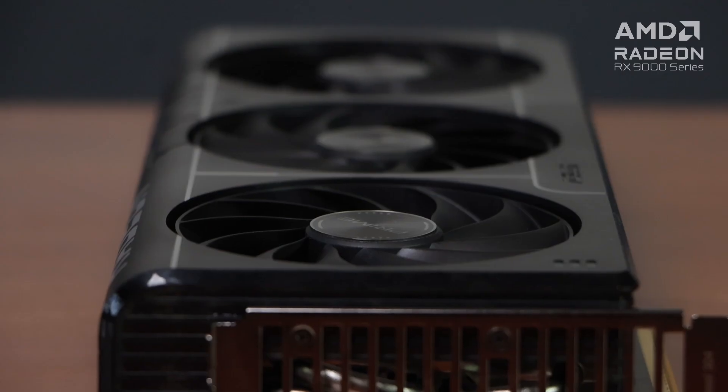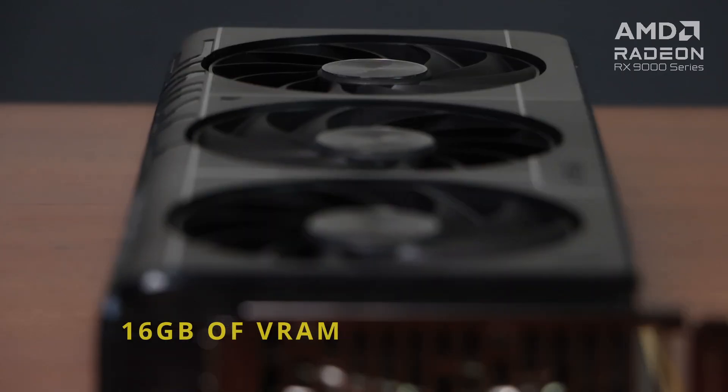Not to mention, the Radeon RX9070 XT has 16GB of VRAM, which enables users to explore AI and productivity use cases — just in case you're looking for more reasons to convince your parents.